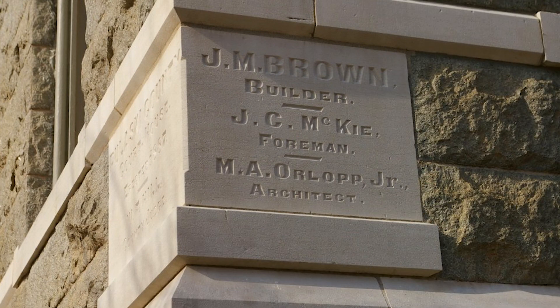The contractor selected to build the courthouse was J.M. Brown with a bid of $58,975. However, the final cost was approximately $100,000.